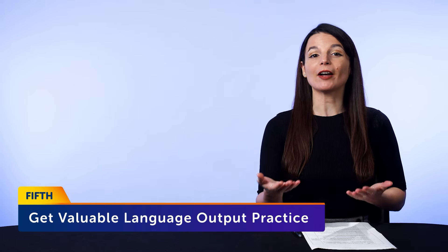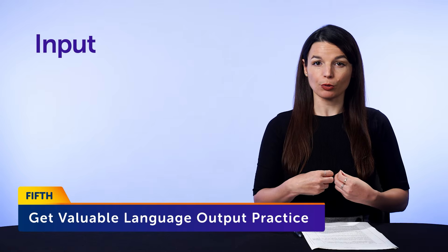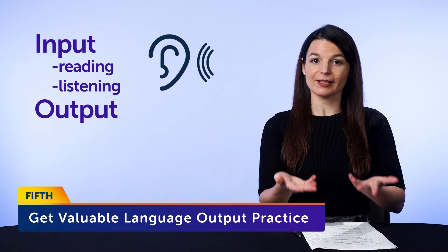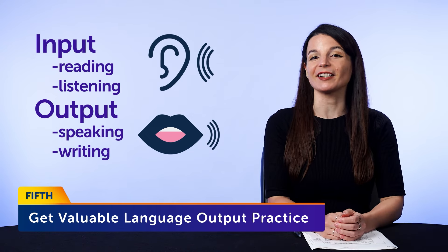Fifth, you get valuable language output practice. With language learning, you need equal amounts of input — reading and listening — and output — speaking and writing — to truly master a language. Writing is the perfect way to practice output. This tactic works so well that it's a practice among writers, novelists, and even people in advertising. Writers imitate great writers by copying their work word for word, getting used to a certain style. The same goes for language — you get used to the structure of sentences and what sounds natural.